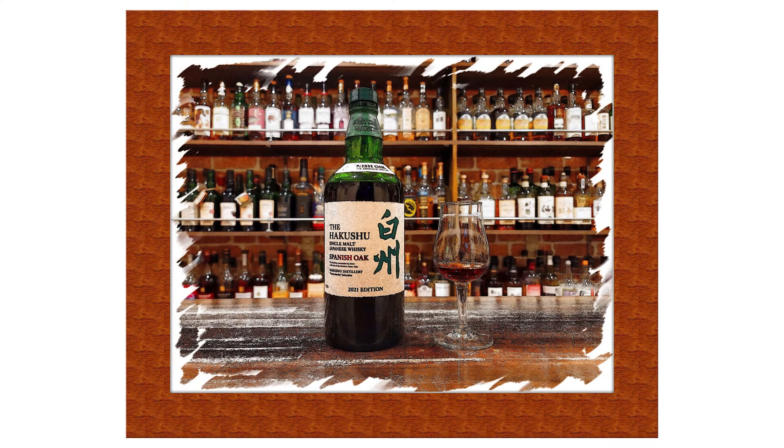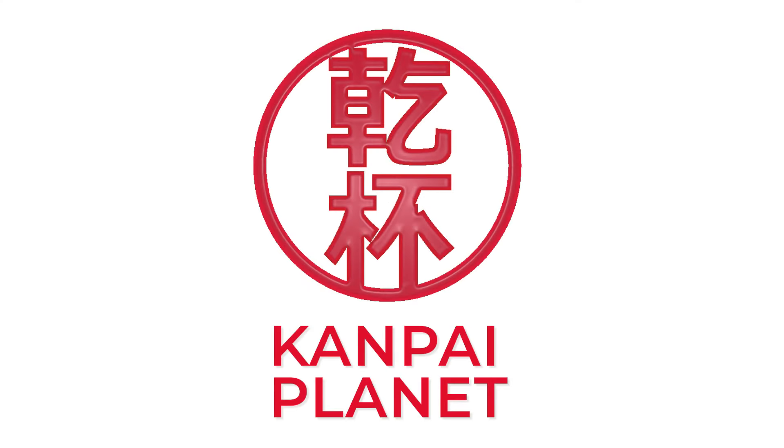Can my favourite distillery produce another masterpiece? Find out as we put Hakkshu Spanish Oak 2021 to the test on Kanpai Planet.